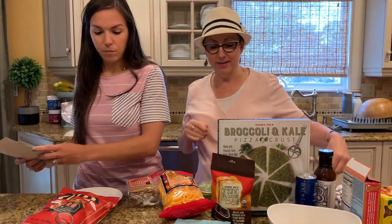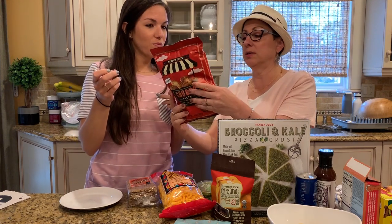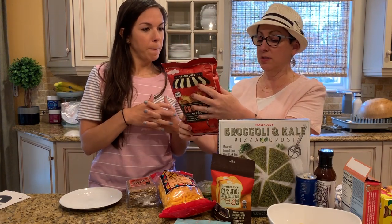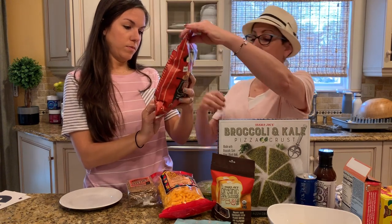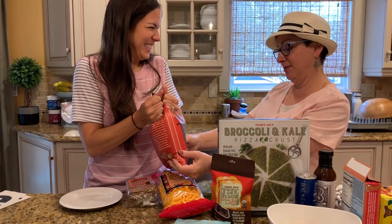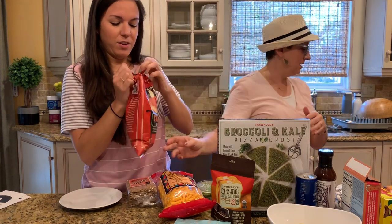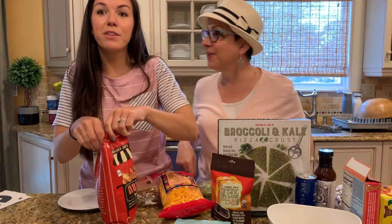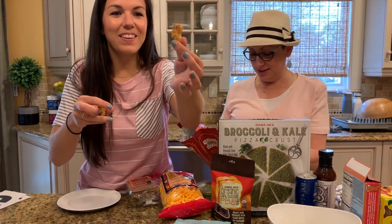These are also gluten-free — let me check. These are the Trader Joe's Churro Bites, crispy baked corn puffs. Oh my lord, they're very fresh! They smell good — they smell like a crunchy cereal. Look at those chunky little things!